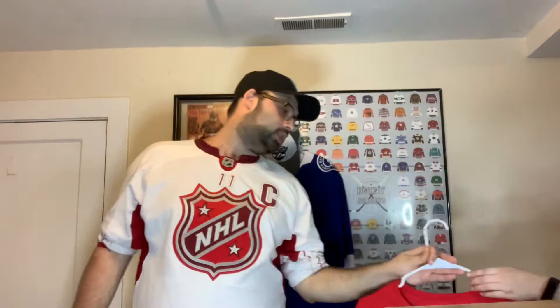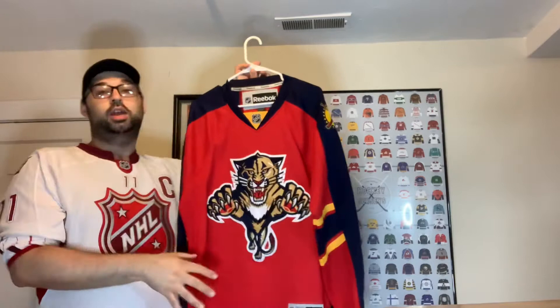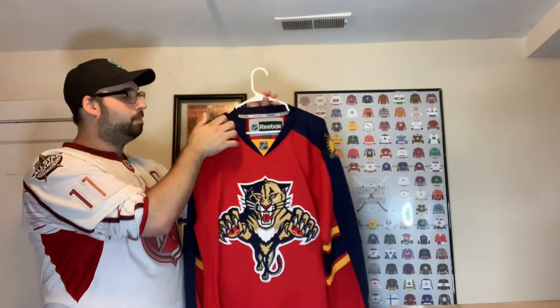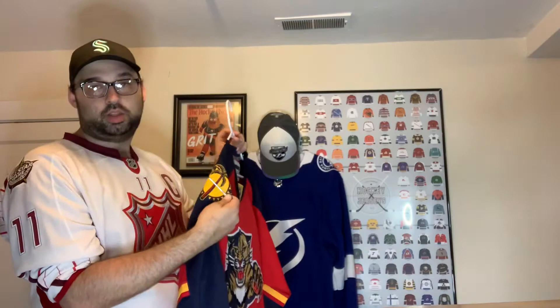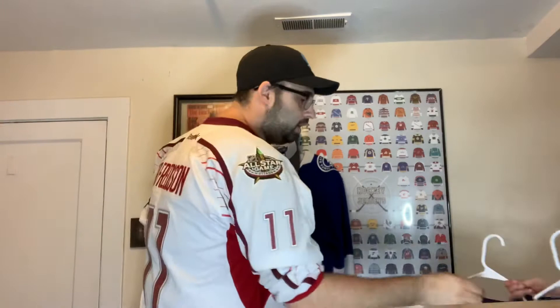Next we're going into the Florida Panthers. We got one of their jerseys right before they switched to Adidas. This is still the best logo — I don't like the new logo. I like the jumping panther; it's the most iconic logo for the team and I love the coloring, including the patch with the stick and palm tree. This was my first Florida jersey, picked up when I first started trying to get one for every team.